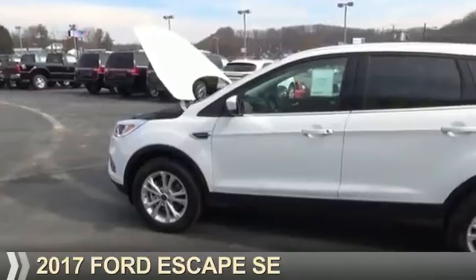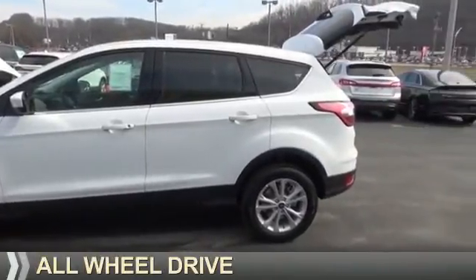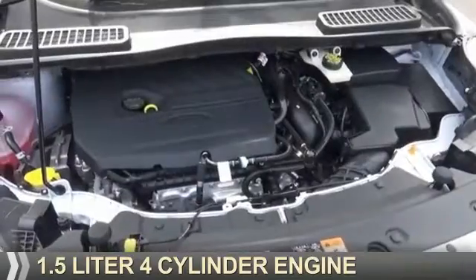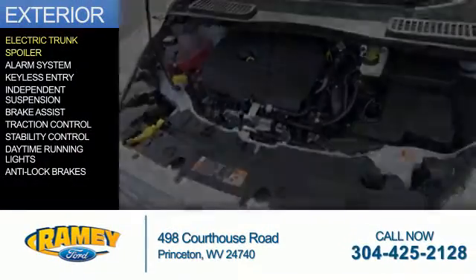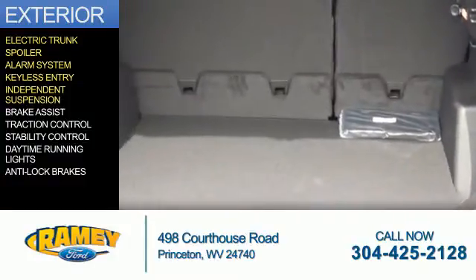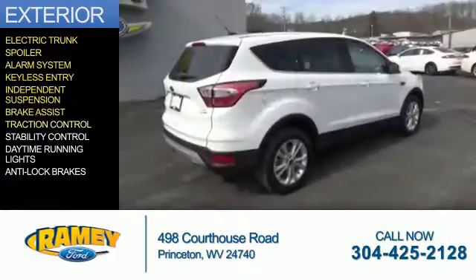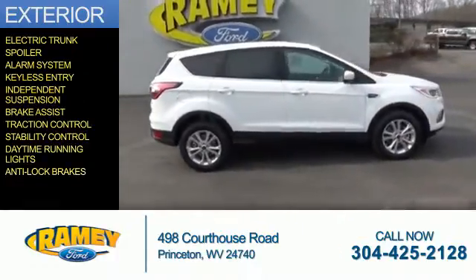Presenting the 2017 Ford Escape. It's powered by all-wheel drive and a 1.5 liter four-cylinder engine. The features include electric trunk, a spoiler, an alarm system, keyless entry, independent suspension, brake assist, traction control, stability control, daytime running lights, and anti-lock brakes.